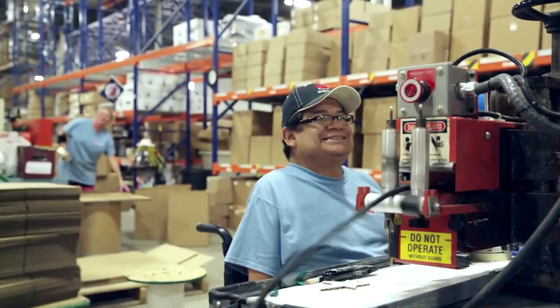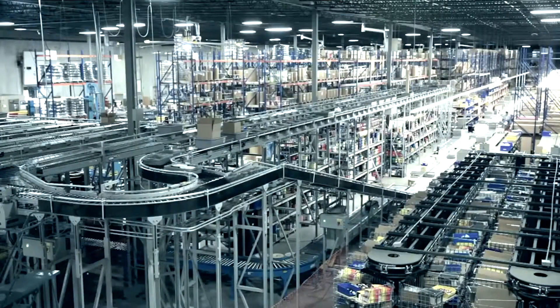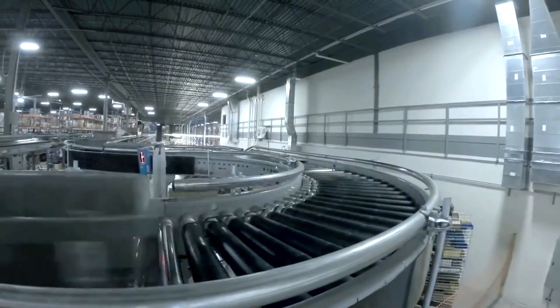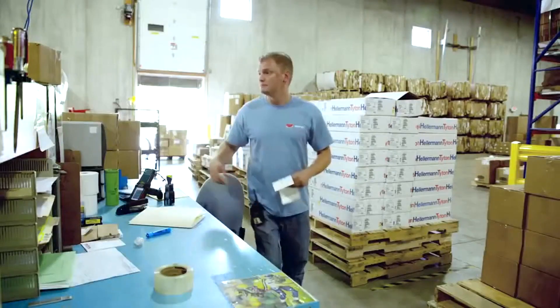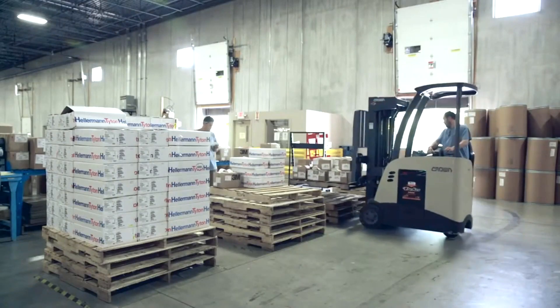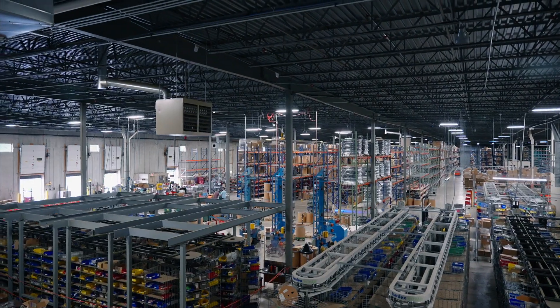In this facility we did have a conveyor sortation system that we used from when we moved into this building in 2007 until 2020. The conveyor was designed to handle about 800 orders a day. We were starting to see some days that we needed to ship 800 or 850 orders and the conveyor was having a hard time keeping up. The biggest challenge was growth — we needed to find a system that was going to allow us to grow and stay in the same facility for at least another four to five years.